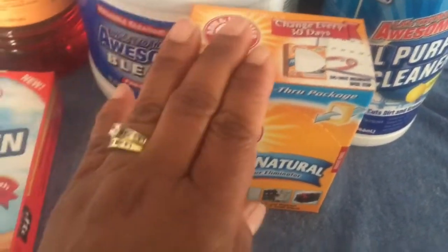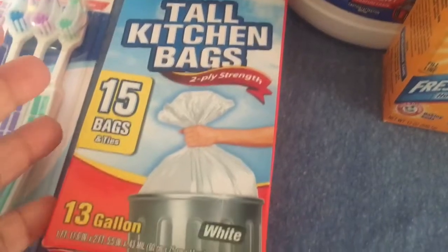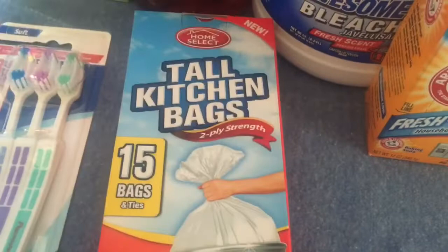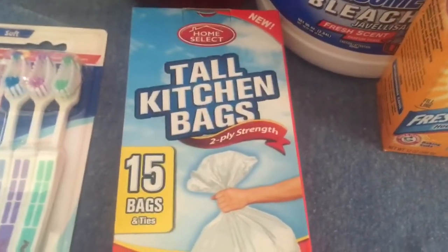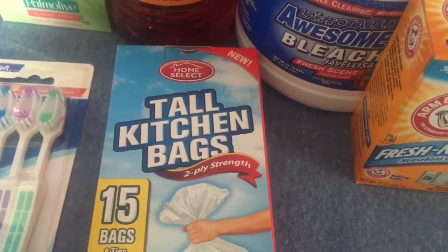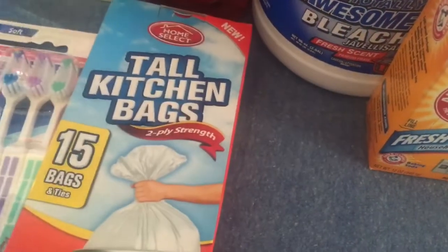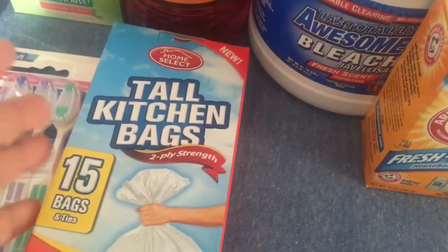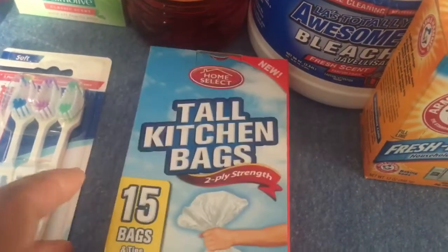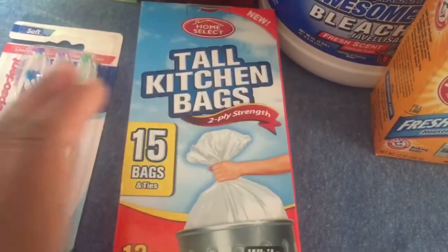I found kitchen trash bags — 50 in a pack for a dollar. They're not the best, but we don't throw away a whole lot. We mostly recycle, and we can go two weeks without emptying the kitchen trash. There's nothing heavy going in since food goes in the compost. We usually use Glad or Hefty, but if these work for a dollar, I'll keep getting them.